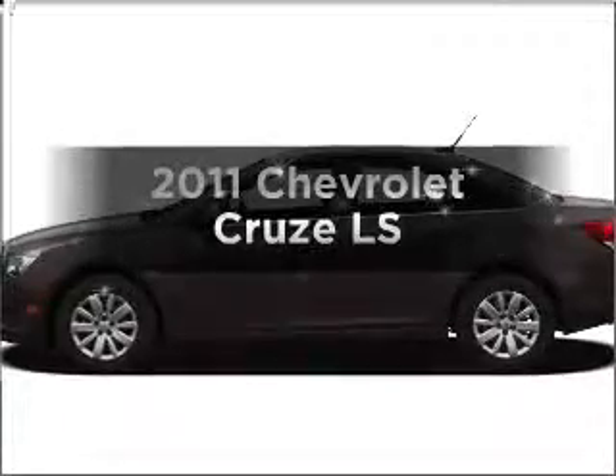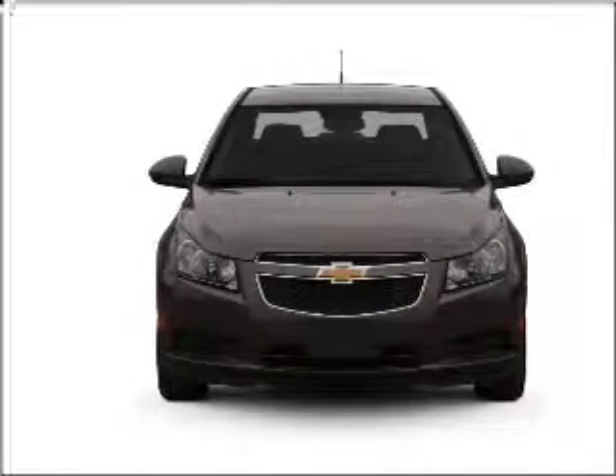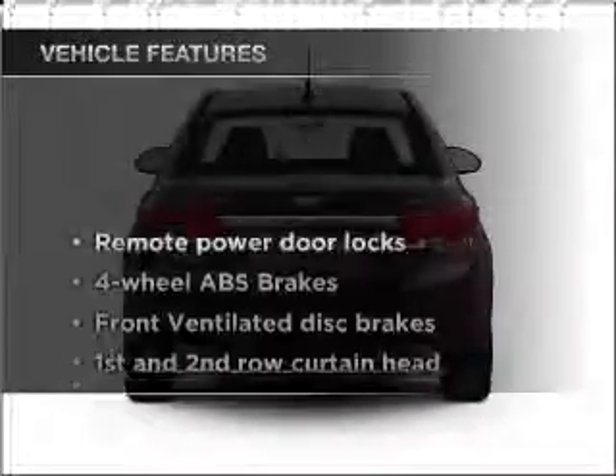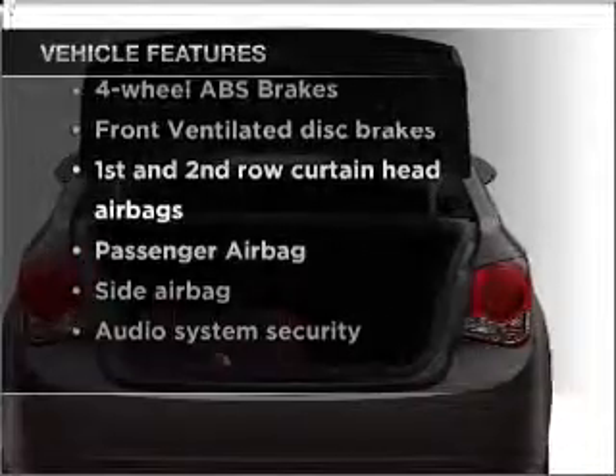If you're looking for a first-rate auto, this one could be yours today. With an efficient four-cylinder engine connected to a smooth-shifting six-speed automatic transmission, the anti-lock braking system will keep you safe on the road. And with these notable features, you won't want to miss out on the opportunity to own this amazing vehicle.